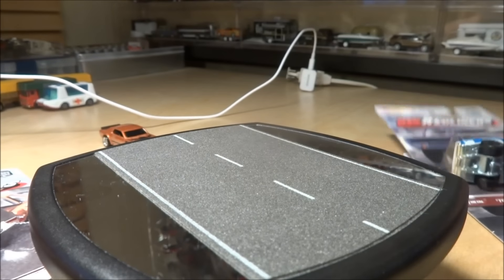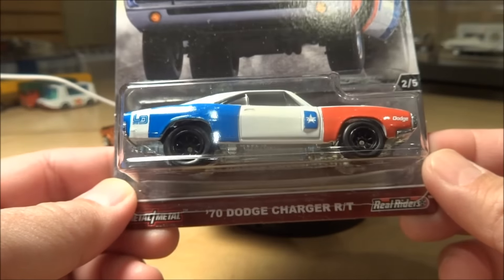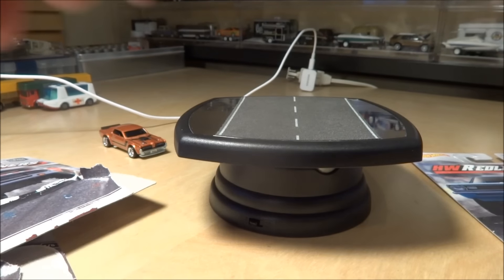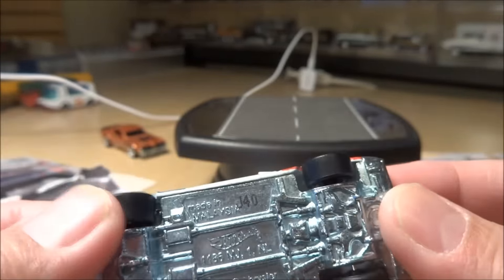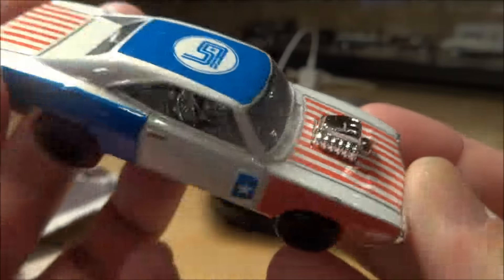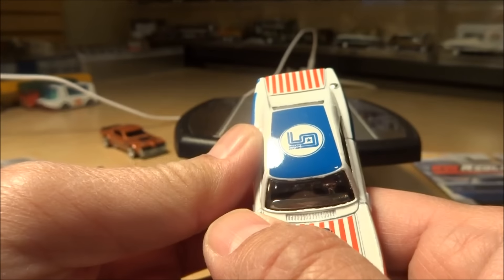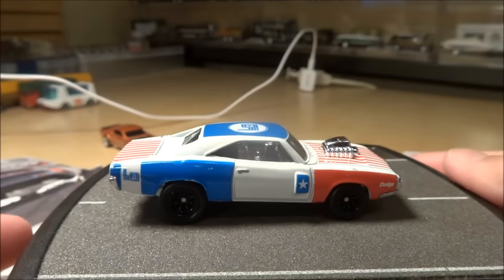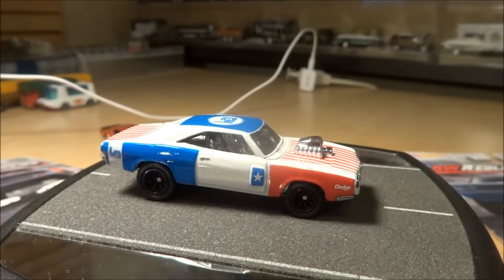Number two is a real nice one - this is the 70 Dodge Charger RT, red, white, and blue. This is the number two car. Also kind of hard to tell, but they are real riders - they are slicks, so no treads on them. Metal base, metal body of course. Very cool deco. On the top it says it's an Urban Outlaw. That's number two.